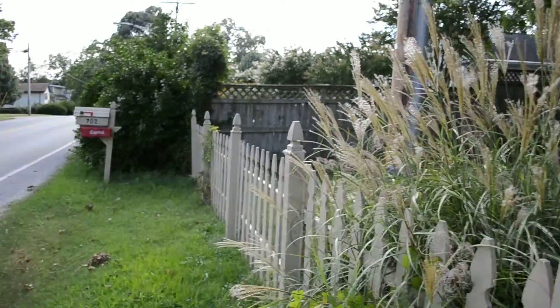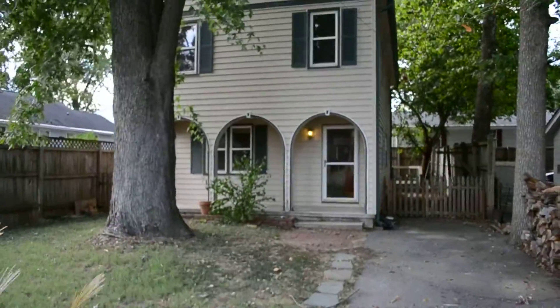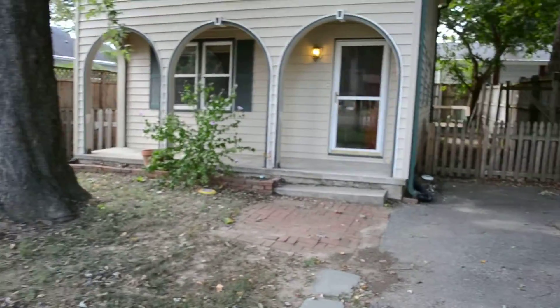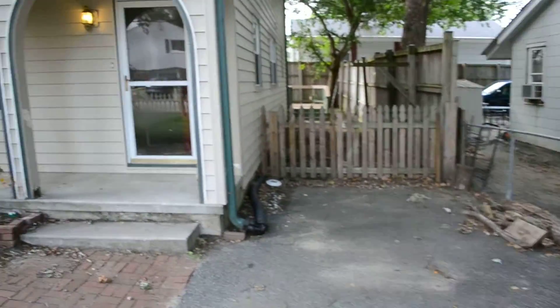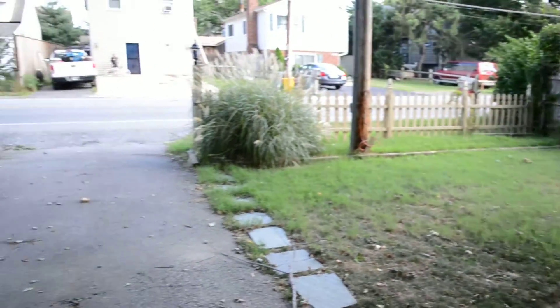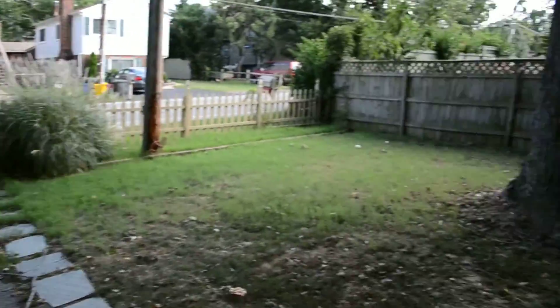A video tour of 702 London Town Road in Edgewater. Three bedroom, two and a half bath, single family home. Front porchway with yard and off street parking.